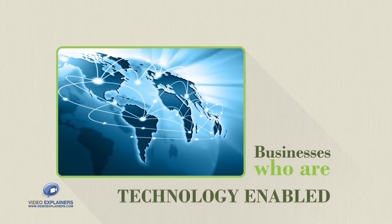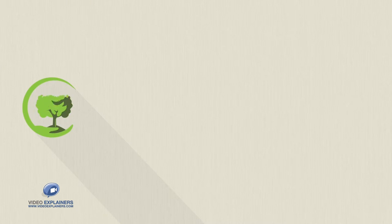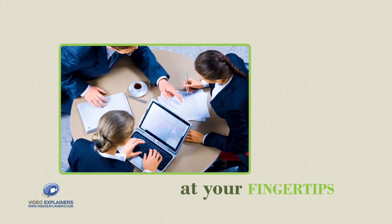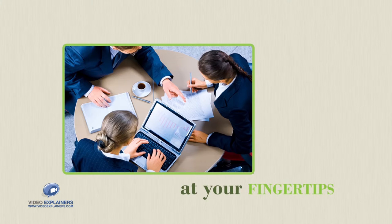For those businesses who are technology-enabled, our state-of-the-art Merchant Portal puts application processing and charge submission at your fingertips without requiring additional equipment.